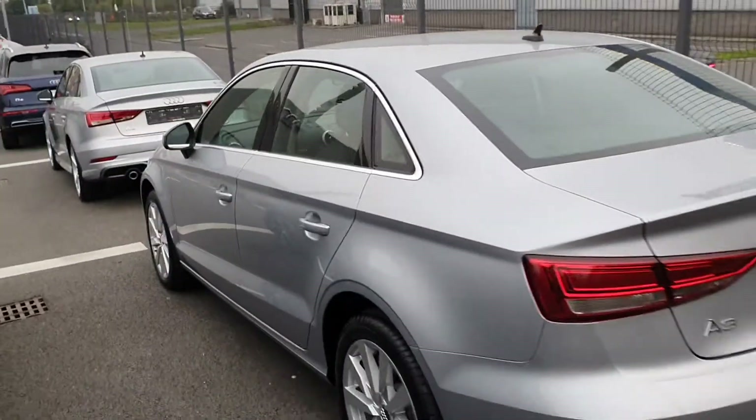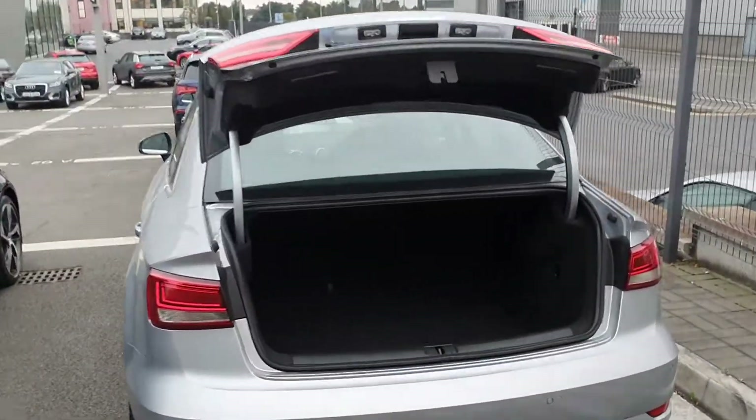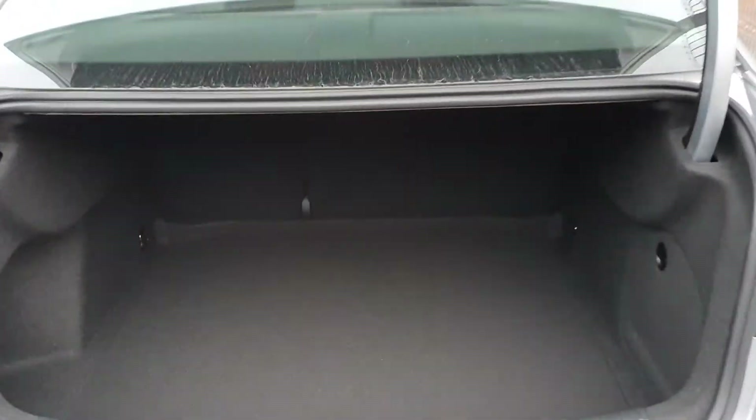I'll come around to the back just to show you the full view of the saloon. The boot opens with the key like so — it's actually quite a good depth on the boot as well.